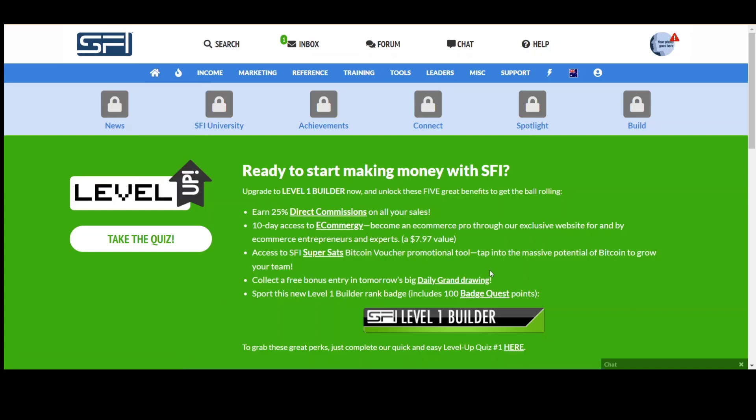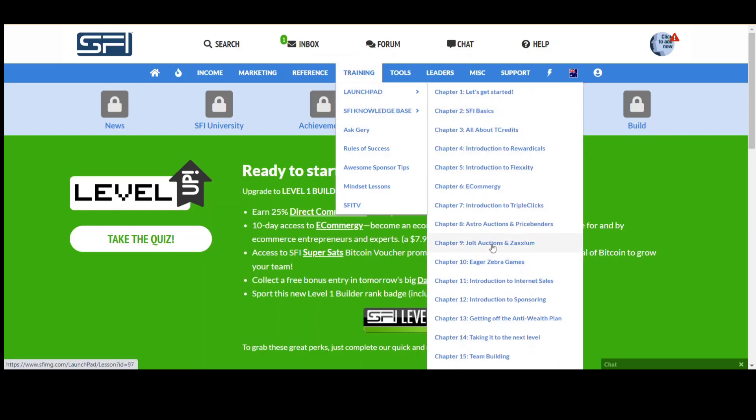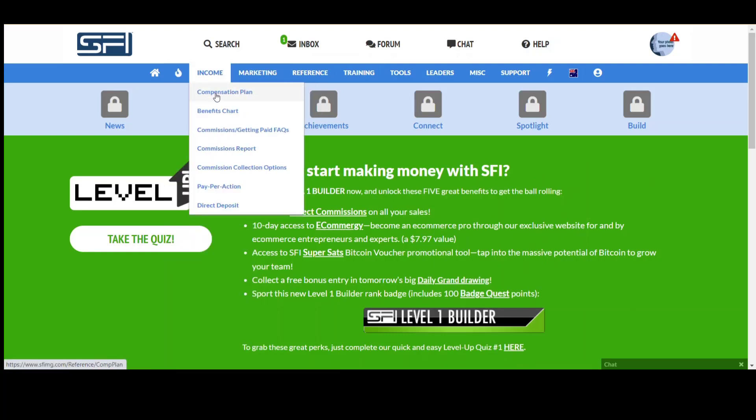There are also Bitcoin vouchers, daily grand drawings, and badge quests — very similar to sites like Survey Junkie where you go in, do surveys, watch videos, earn points, and then convert those points into money. So this is a mixture between a big survey site, a buying-and-selling platform through Triple Clicks, and then the big thing: recruitment. If you can recruit people into SFI and get them to go through Triple Clicks and do all that as well, then you earn commissions.